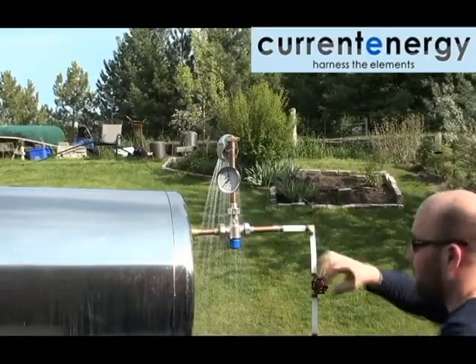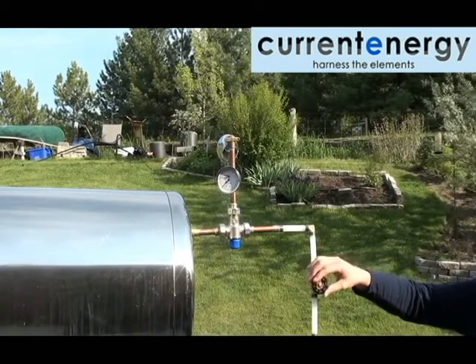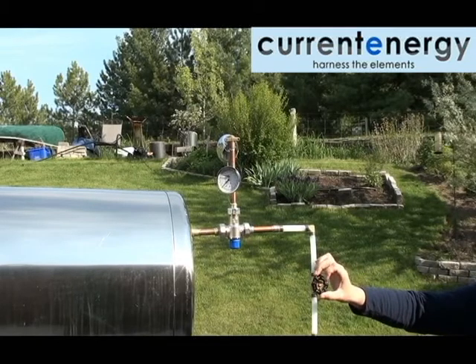The stop valve being turned regulates the flow of water to the mixing valve. If the stop valve is closed and there is no cold water going to the mixing valve, then water will not exit the mixing valve if the temperature is too great.